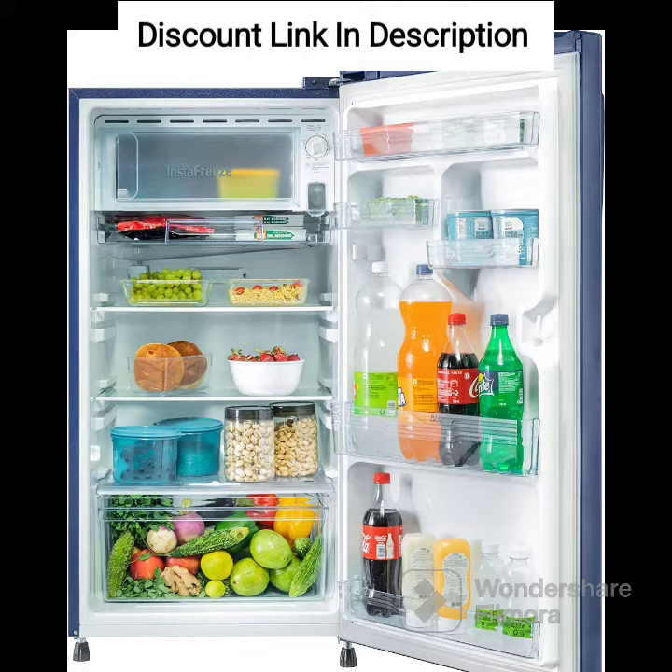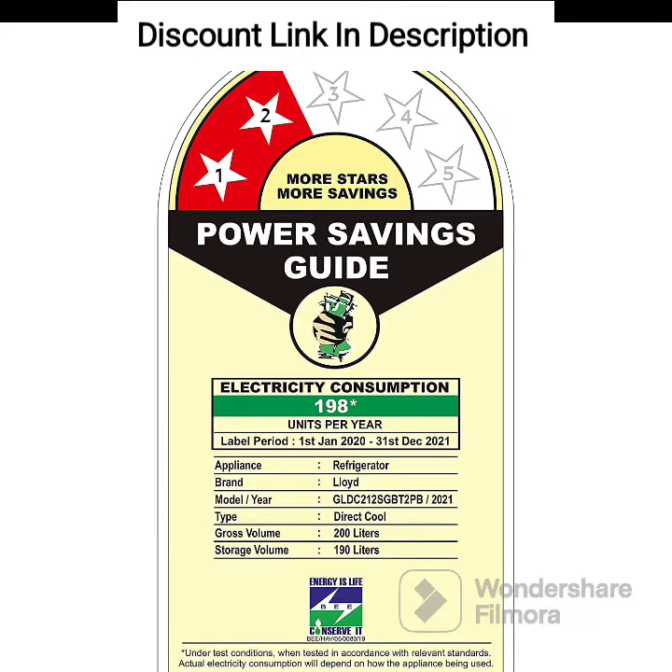Review: The Havells Lloyd 200 L 2-Star Direct Cool 1-Door Refrigerator is an excellent choice for small families who need a budget-friendly refrigerator. The design is aesthetically pleasing, and the Gardener Blue color gives it a fresh and vibrant look. The refrigerator comes with direct cool technology which cools faster but requires manual defrosting.